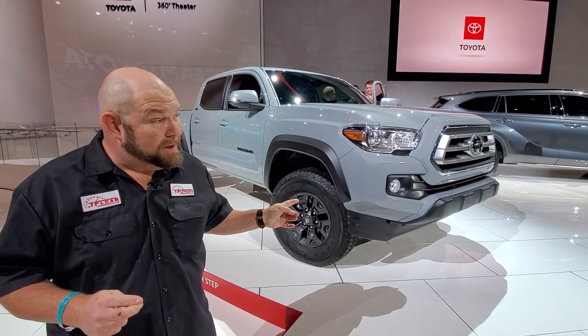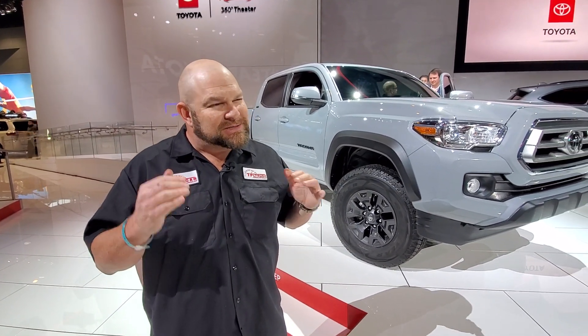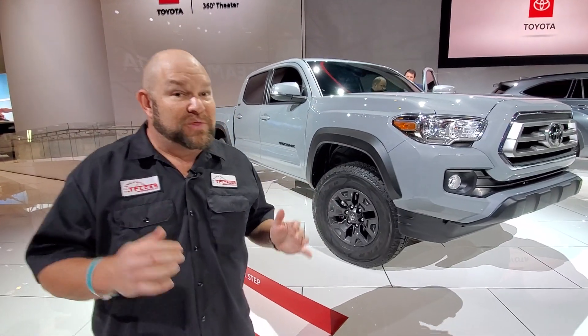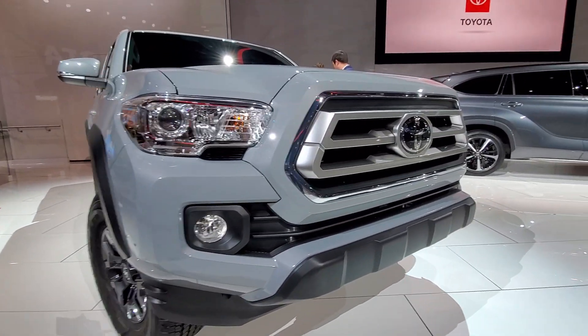Behind the camera is Andre, who's mic'd so you'll be able to hear him as well. The three Trail Edition trucks are the Tacoma, the Tundra, and in a minute you'll see the 4Runner. These are similar in some ways to the trucks we recently covered — the Knight Edition — because they had special badging and whatnot, but these go a slightly different direction.